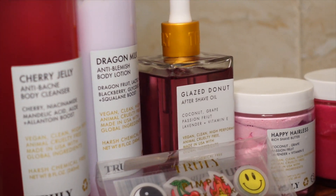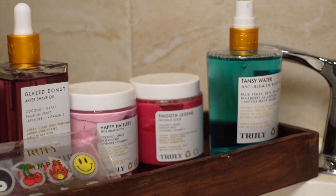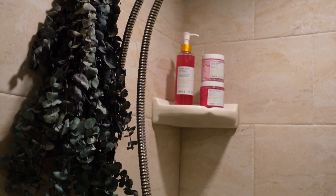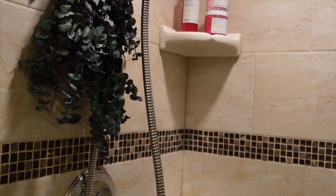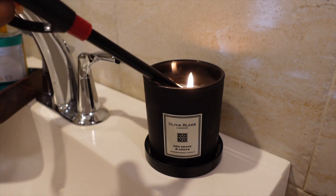Truly Beauty was kind enough to send me their body bundle and shaving kit. Truly Beauty's products are formulated to treat and nourish your skin with clean, high-quality ingredients, leaving your skin literally looking better than before.